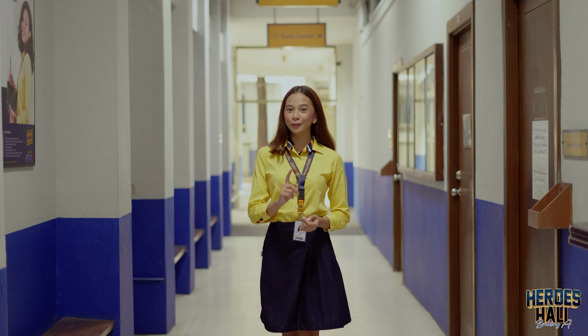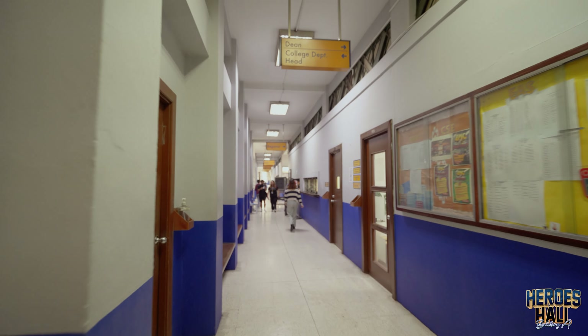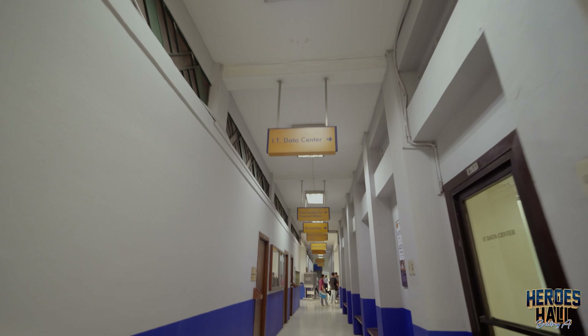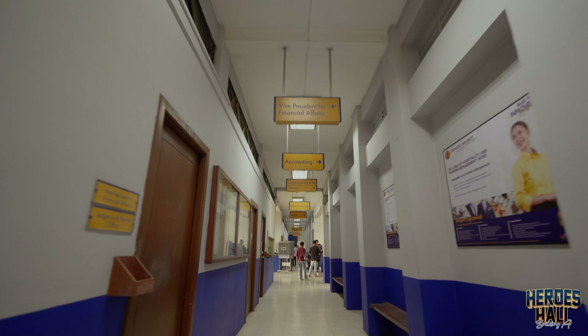On the ground floor, you'll find the bustling heart of student services — from the Office of the Registrar to the Finance Group, where essential support for our student records and finances takes place every day.